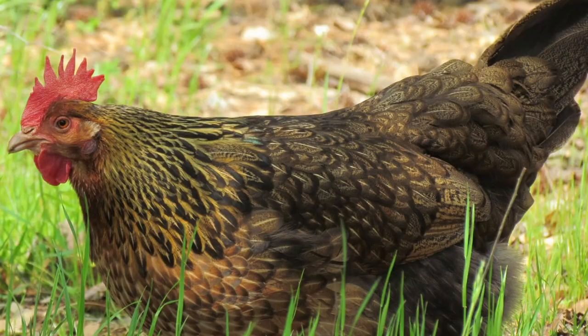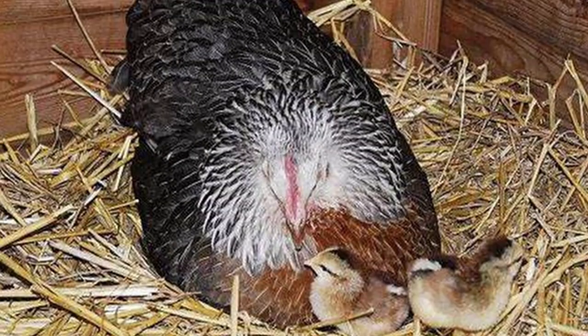The Dorking is considered a very hardy breed, though varieties with a single comb are susceptible to frostbite in cold winter weather. Hens do tend to go broody and are considered excellent mothers when they hatch a clutch of chicks. They will even adopt other chicks to raise, and they tend to raise them longer than other breeds.